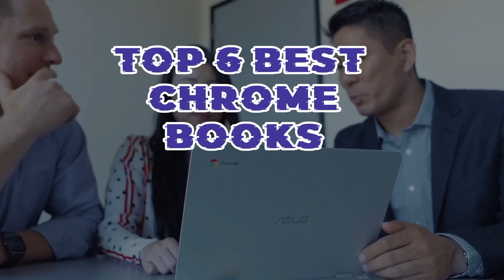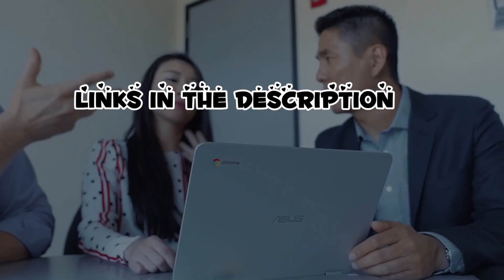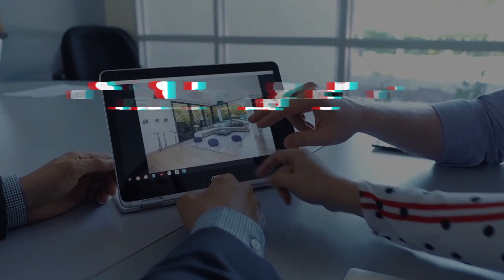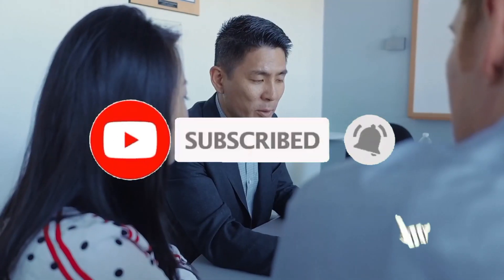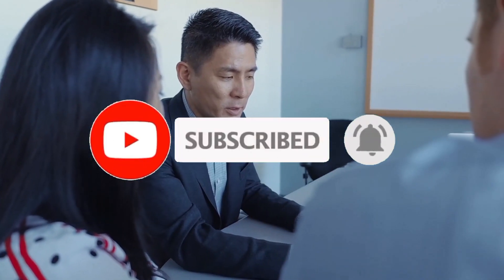So guys, that's all for the top 6 best Chromebooks. The links of all products are given in the description, which are updated for the best prices. Subscribe to our channel for more videos. We'll meet in the next video. Till then, take care. Bye!